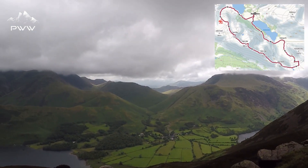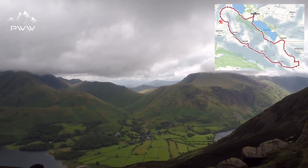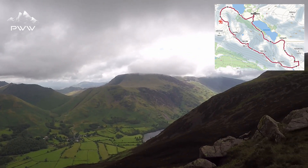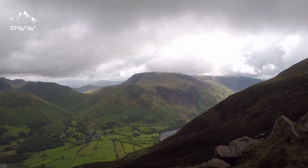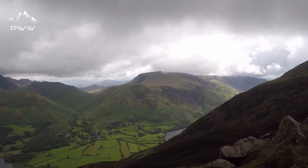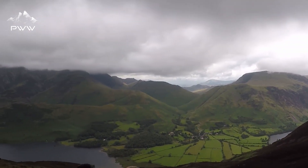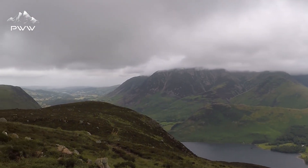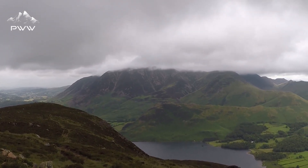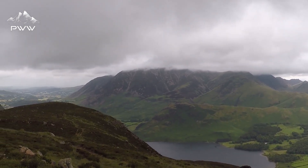We're halfway between Blee Crag and Lingacombe Edge, and what a great vantage point. We've got Buttermere down here, Lake Buttermere just on the right. The hill ahead of us is in the clouds — that is High Stile, which is about 526 metres. If we pan round we can see where the cloud base is. Ahead of us there we have Whiteless Pike. Crummock Water is below us.